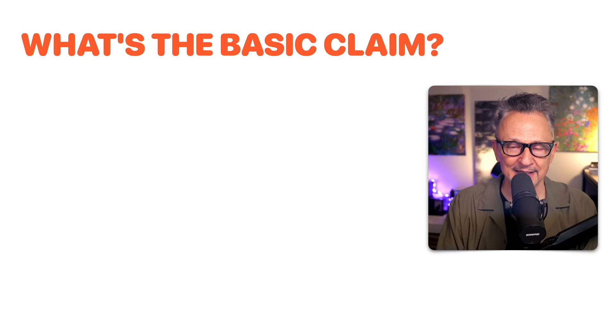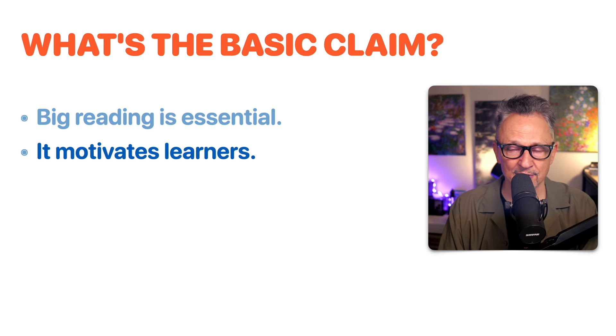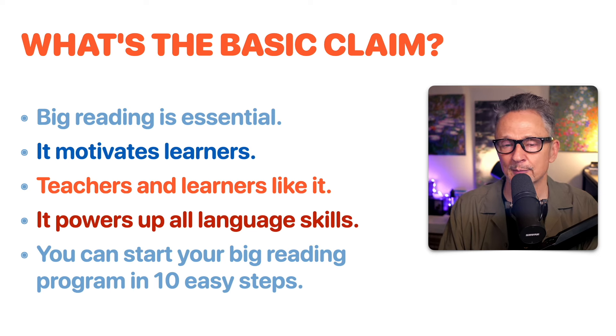So what's the basic claim? Big reading is essential — it's indispensable. It's a vital part of any and every English language learning program. It motivates learners and teachers, and learners like it. It powers up all language skills, and you can start your big reading program in just 10 easy steps. Let's get started with step one.